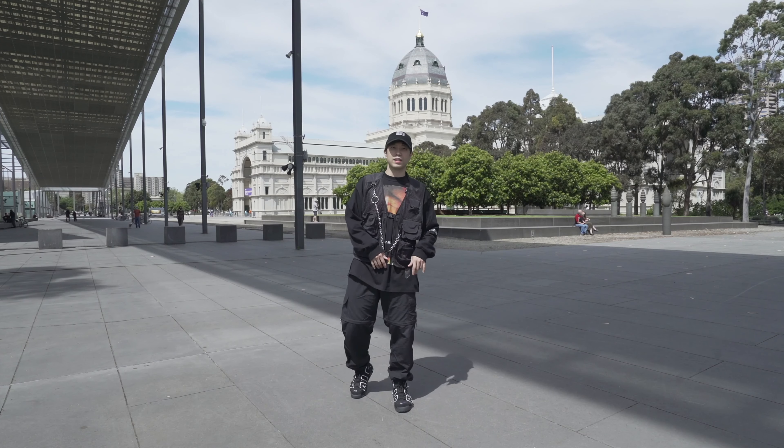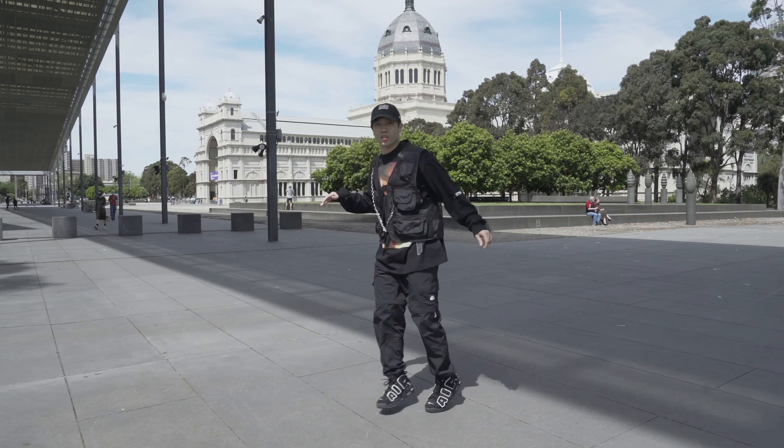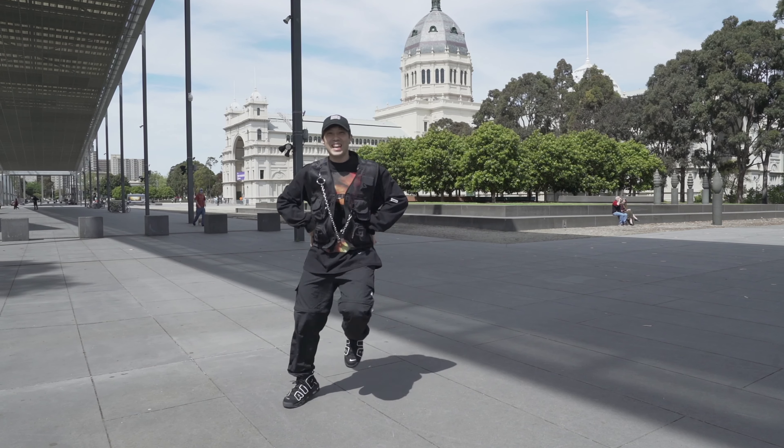For example, if you want to do the Camel Walk but you don't want to just jump right into it, you can use action and react to lead into it. My first move is called Smaze.